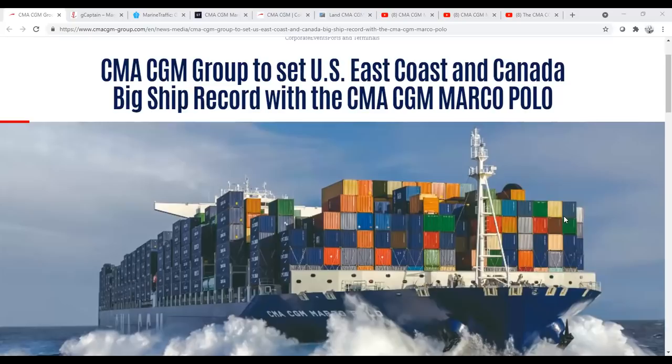Hi, I'm Sal McCagliano, Associate Professor of History at Campbell University, a former Merchant Mariner and an adjunct instructor in Maritime Industry Policy at the U.S. Merchant Marine Academy. And welcome to this, What's Going On With Shipping, the Marco Polo Edition.